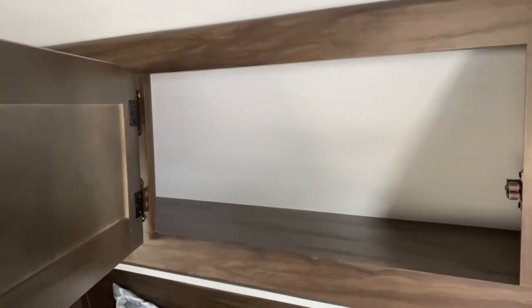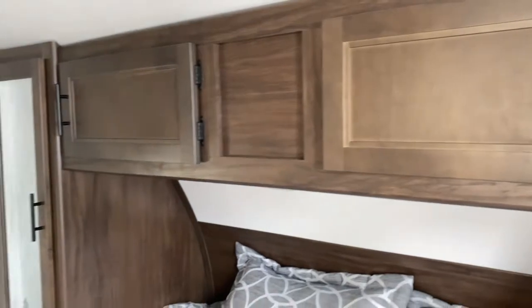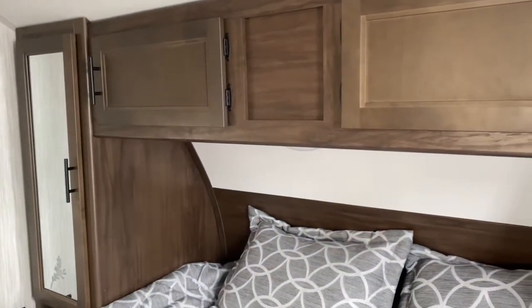Up top you do have some storage space. It does have the side-open cabinets, which helps — you don't have to hold the cabinets open as you're loading and unloading them.